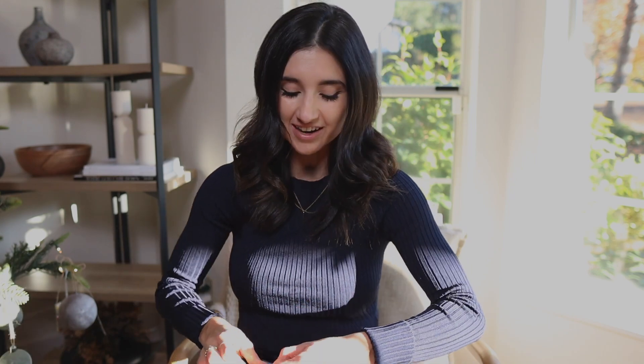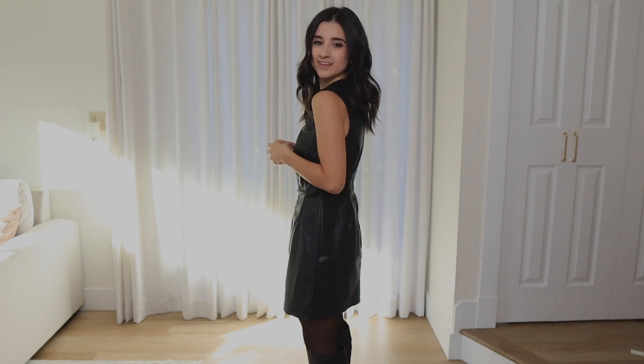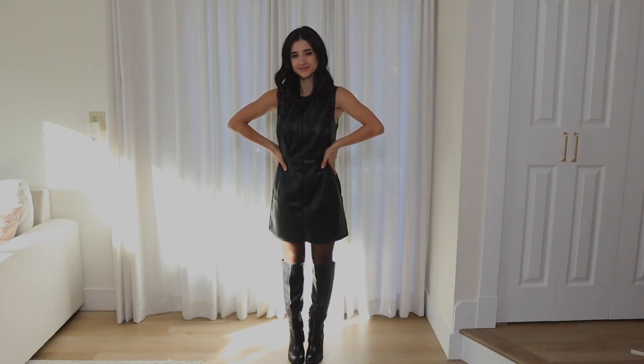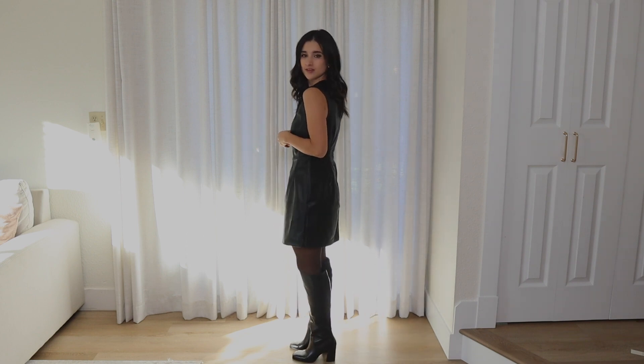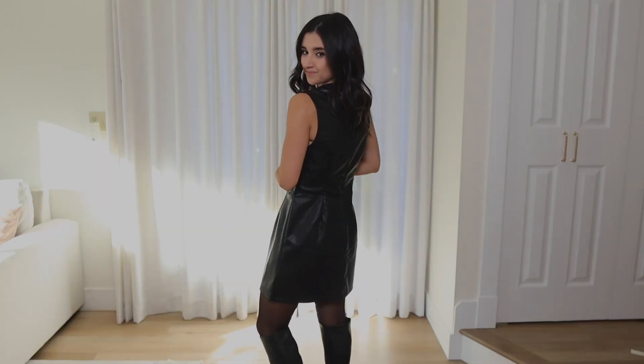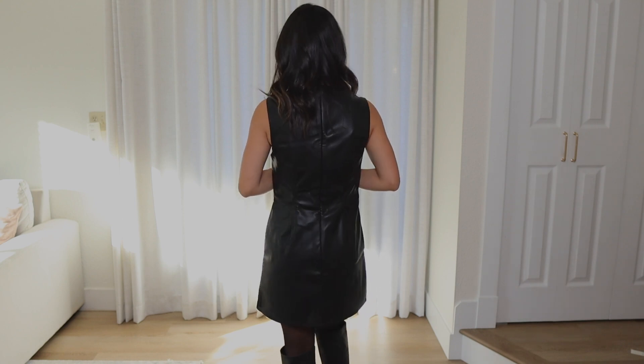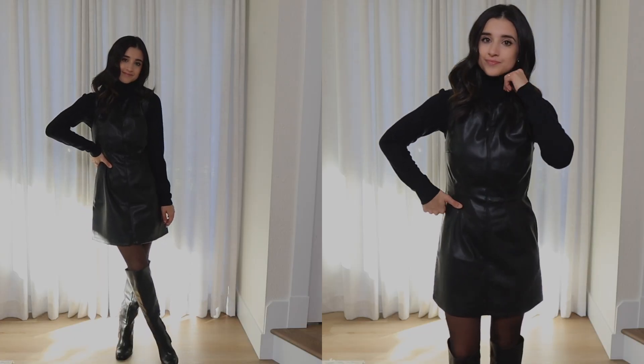I decided to try out this faux leather dress from Abercrombie and I love it. I think it looks so cute with a pair of knee-high heeled boots. I'm wearing an extra small petite and it fits really well — not too tight, not too loose. I love the length: not too short, not too long — just the perfect length for me at five foot one. For reference, I have a long torso and short legs. It fits really well in my true size, and one fun styling option is wearing a long-sleeve turtleneck sweater underneath it.